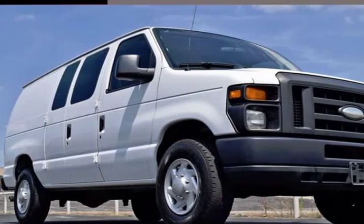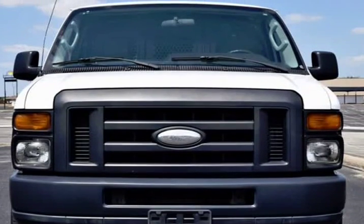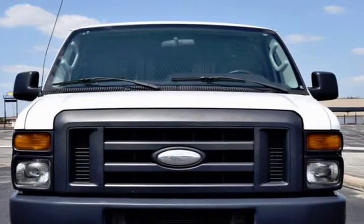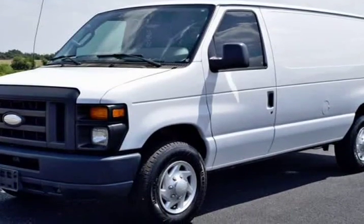This 2014 Ford Econoline cargo van is brought to you by RLB Sales & Leasing. Non-smoker, pass-through partition, custom shelving, ABS brakes, black rear step bumper, commercial cargo van package.